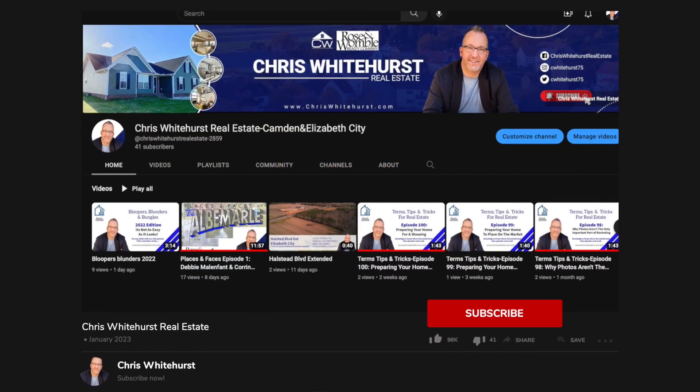If you don't have an agent, I'd be happy to sit down and interview for the job of representing you. There's more great content coming soon. Until next time, I'm Chris Whitehurst — welcome home.